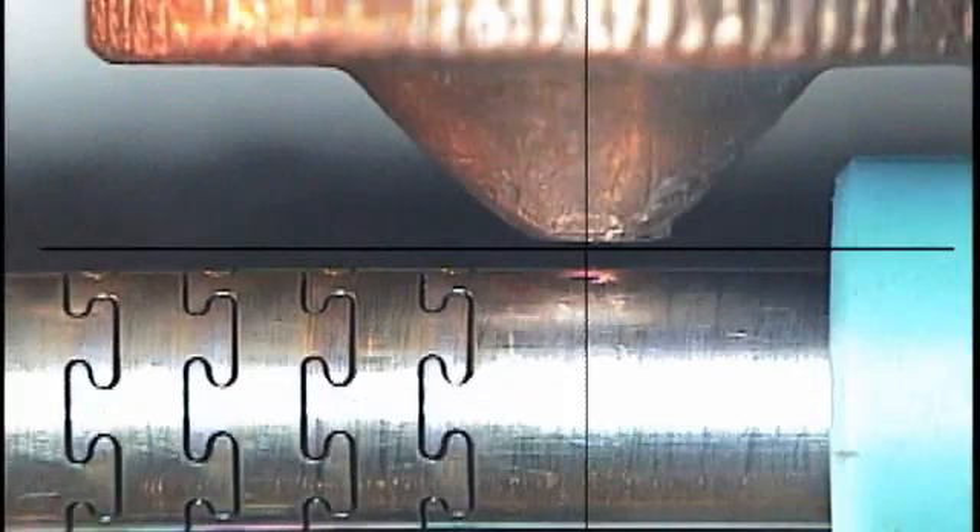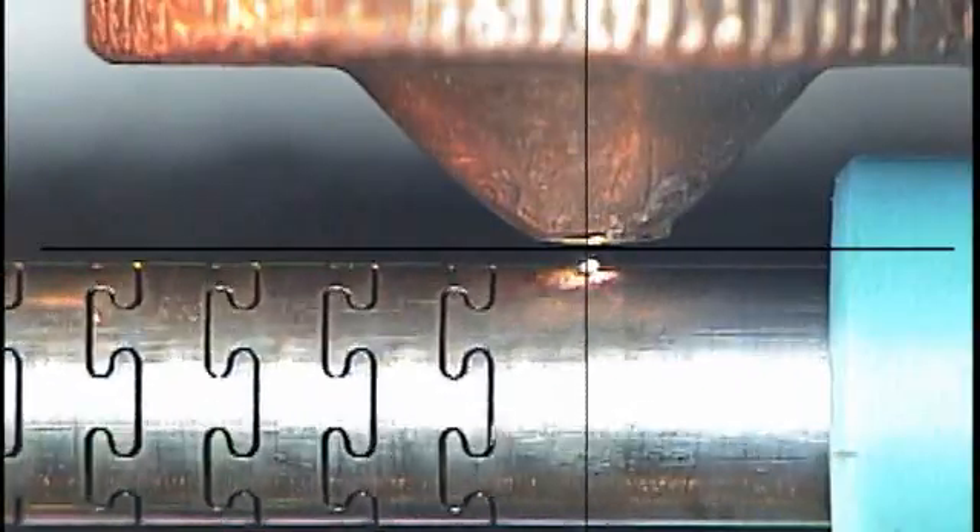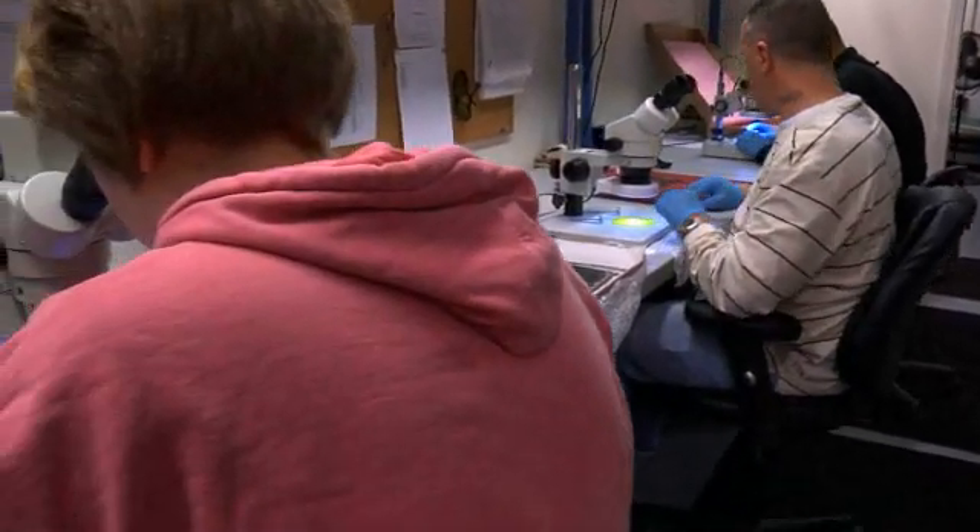Quick response. Superior results. Validated processes. Northeast Laser — your one-stop source for all of your laser processing needs.